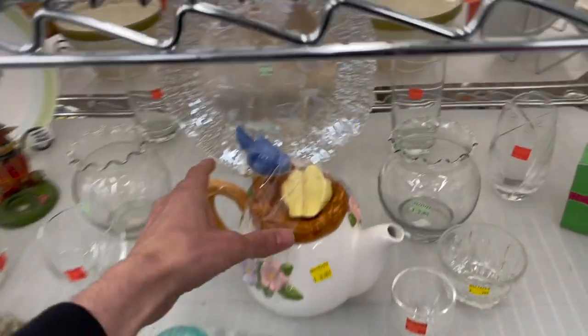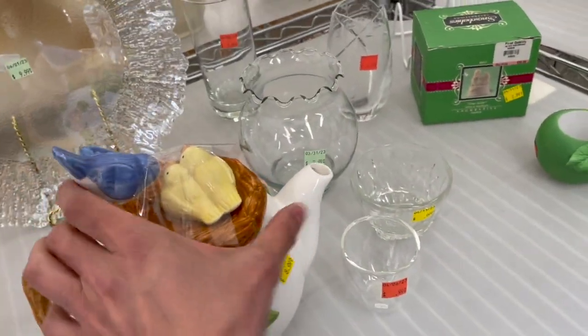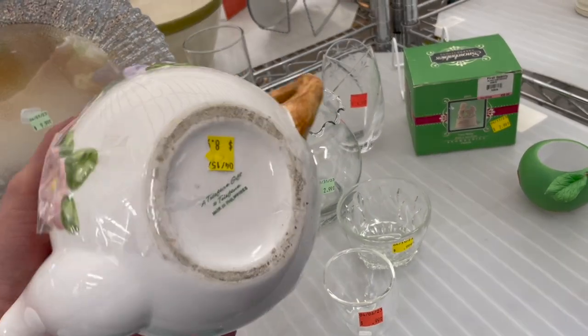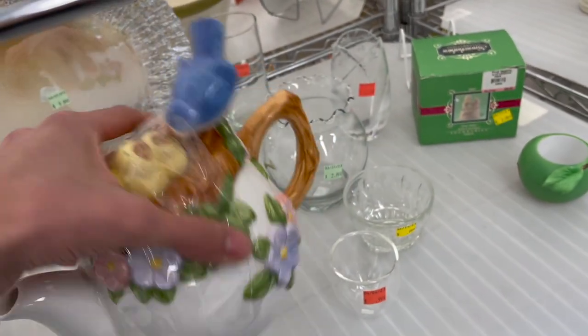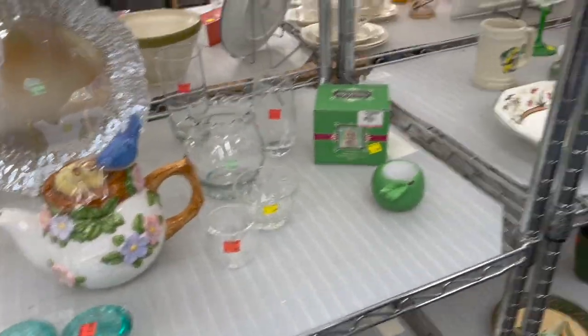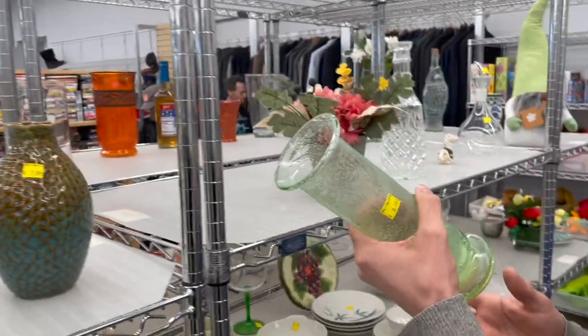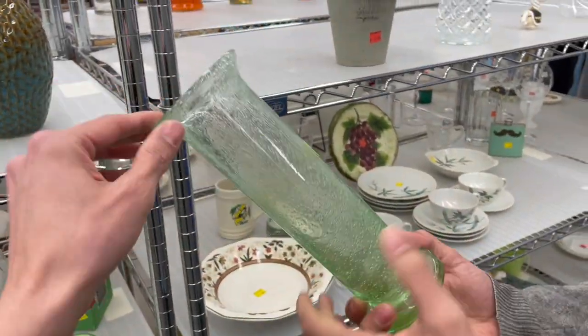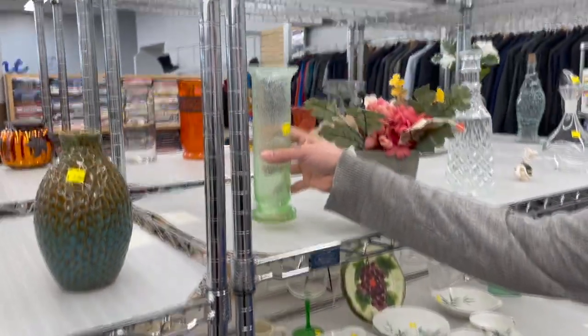What about this bird teapot? Oh, that's cute — it has a nest on top and a lid. It's Teleflora for $8.99. It's all right. A little hand-blown vase. I don't think that glows, though — probably not.